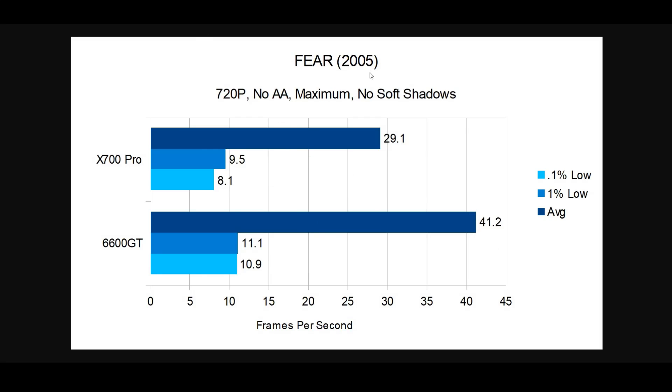Moving on to 2005 with FEAR — same settings, with soft shadows turned off, which was a big deal back then. The game only had low, medium, and maximum, so I went with maximum. The 6600 GT averages 41.2 fps versus 29.1 for the X700 Pro. The 1% lows came in at 11.1 vs 9.5, and the 0.1% lows at 10.9 vs 8.1.